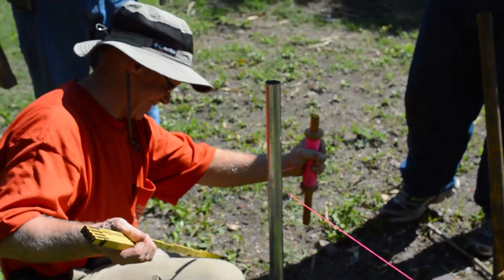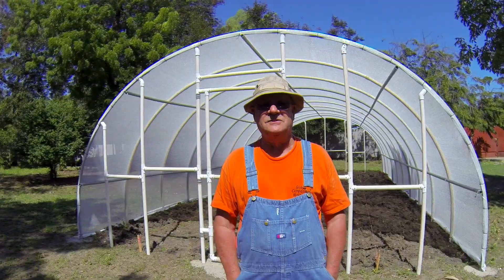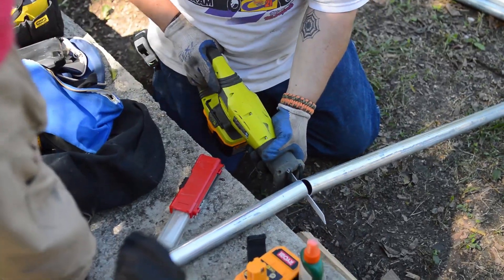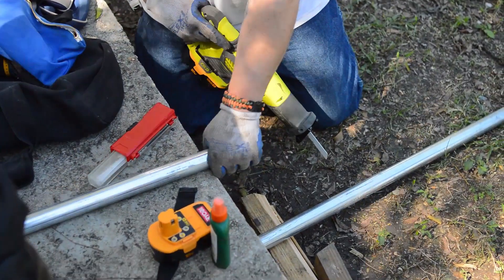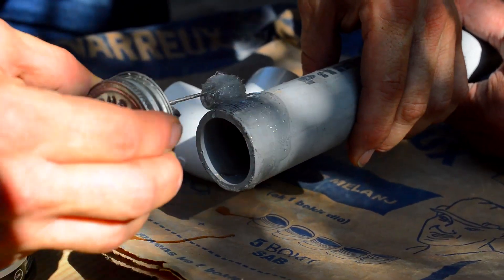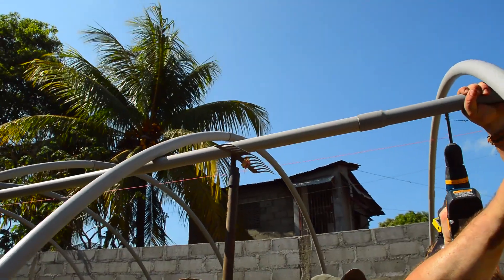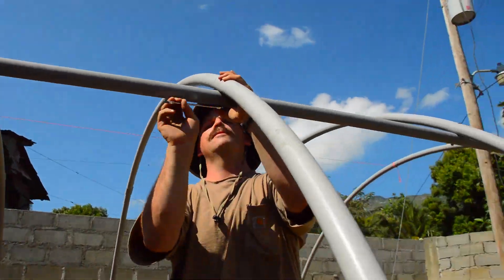One of the tools that we use is a shade house that we build in the tropics. We have evolved from building them from metal to using PVC, and from using the ends made of wood, which are easily consumed by the termites, to making the entire unit out of PVC.